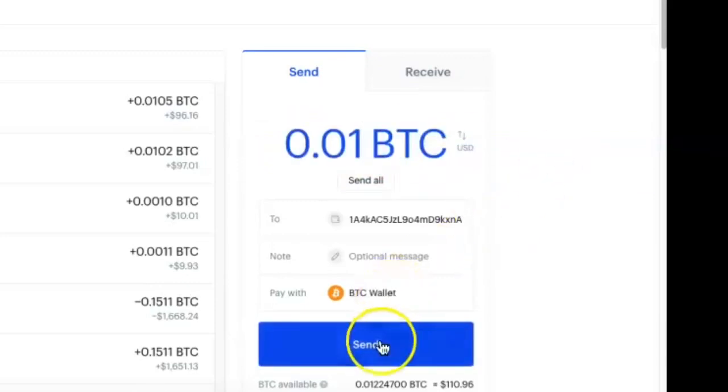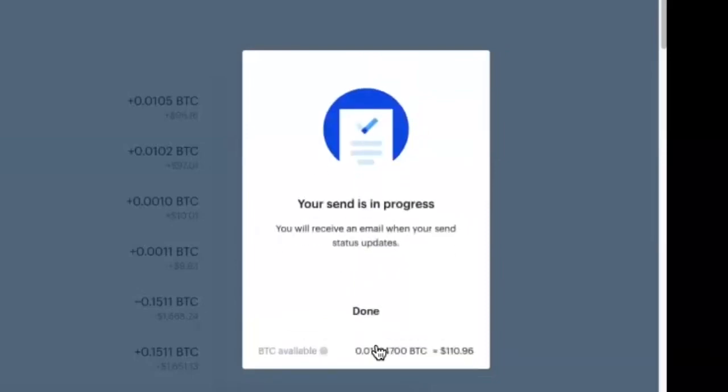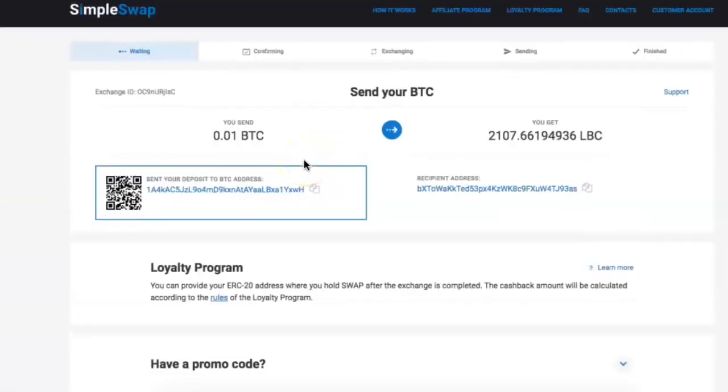We send 0.01 Bitcoin to that address. We send it. The send is in progress — it's in progress. So we go back, and basically when you send Bitcoin it just has to confirm across the blockchain.